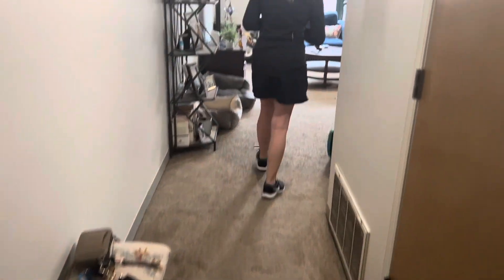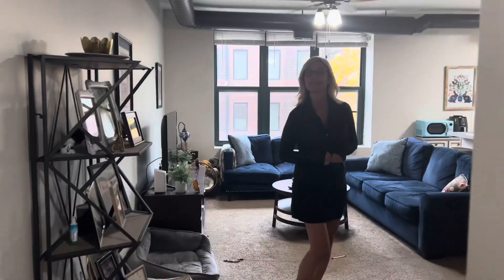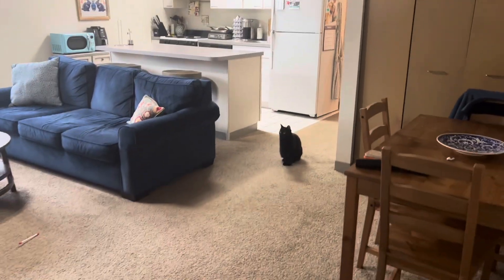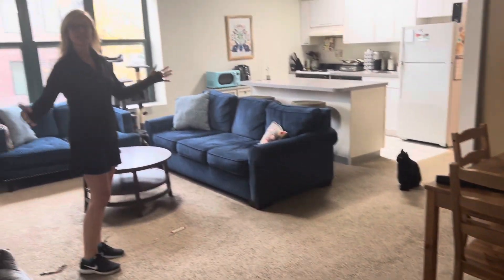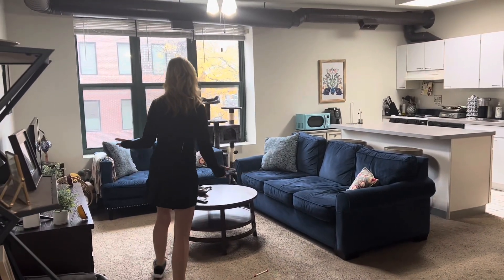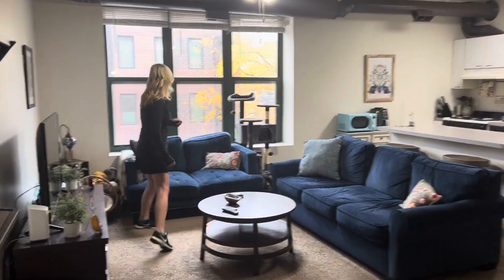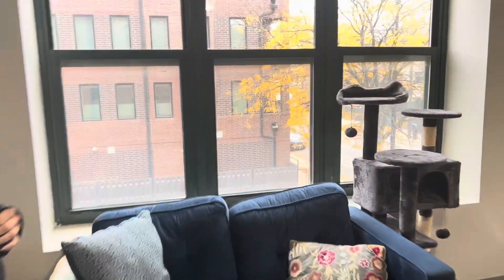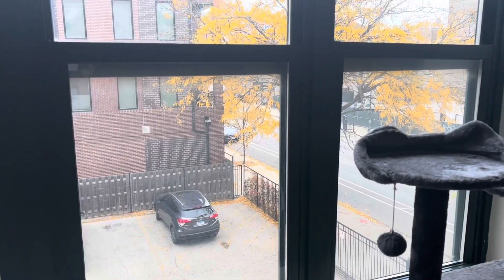Hi, welcome to Byron 210! We can't wait to show you this wonderful one bedroom that's available. Come on in. We are cat friendly — we have a little furry friend joining us today. Here is the huge living room; you look over the parking lot and Byron with lots of natural light.